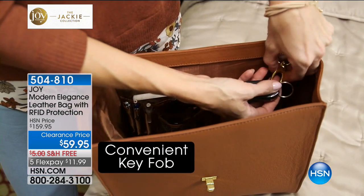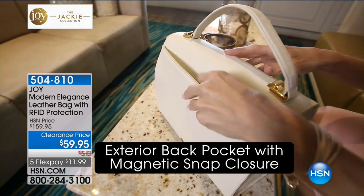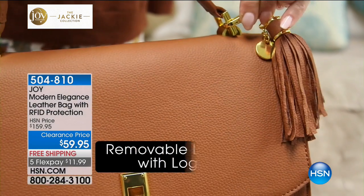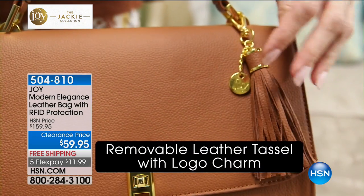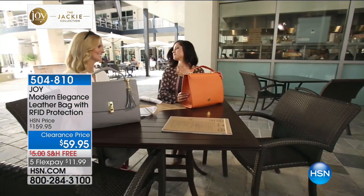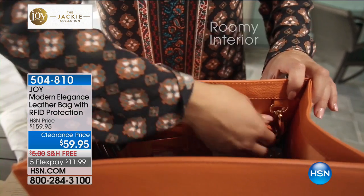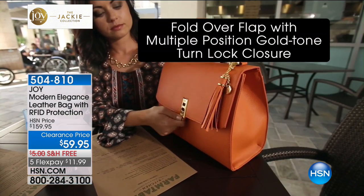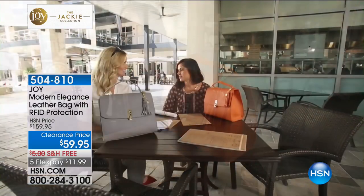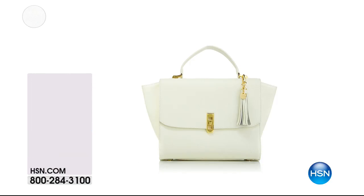Remember, you are getting that beautiful silhouette. When most women are interviewed, they always say they love that structured, beautiful satchel — it's always polished. This one has RFID protection, it's genuine leather, it's got tons of space. And what a sweet story: it was created and designed as a homage to Joy's daughter Jackie, who is a huge fashion icon and on every red carpet. Make sure you pick it up today. Final couple left in that beautiful clean white. It's just $11.99 to get home with free shipping. 504-810 is your item number.